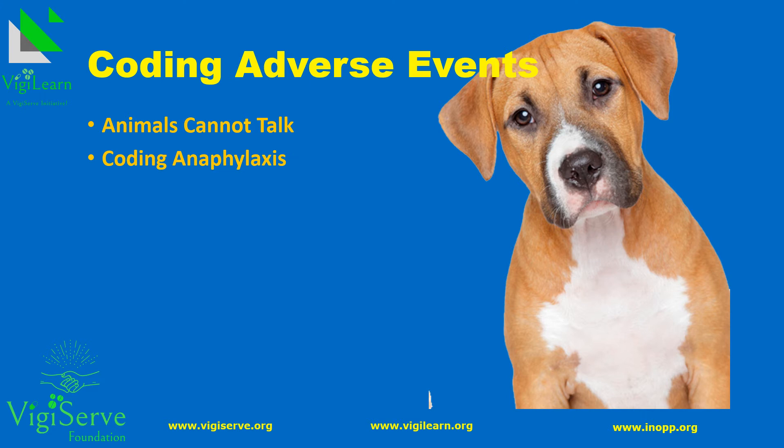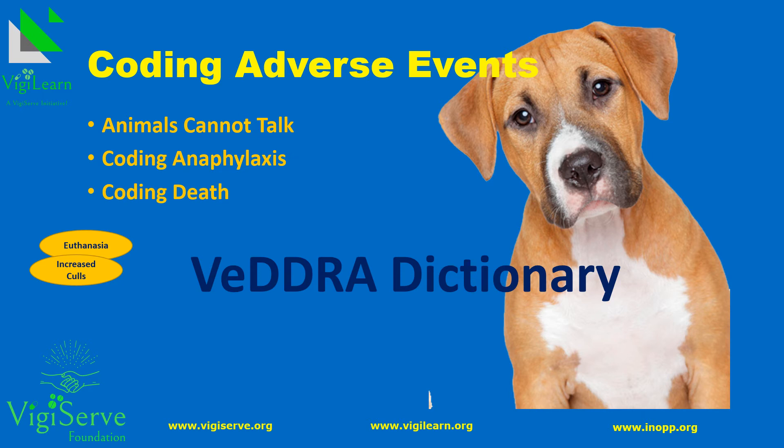Adverse drug reactions can even prove to be fatal in animals. The terms that are specific to fatality in animals include death by euthanasia, increased culls, etc. The event coding is performed using the Vedra Dictionary, which is published by the European Medicines Agency and is free to use.